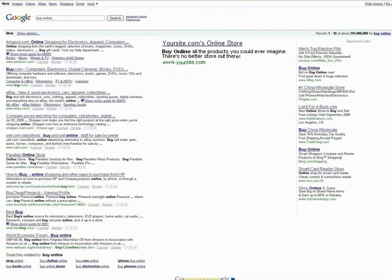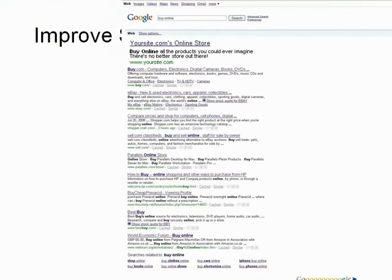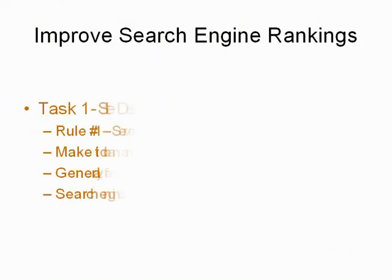Of course, since high rankings for keywords are so valuable, the competition for them in many markets is intense, making it sometimes difficult to achieve a position on page one.